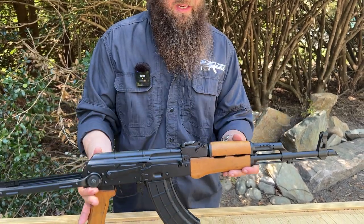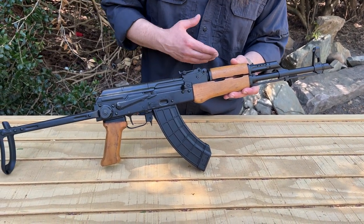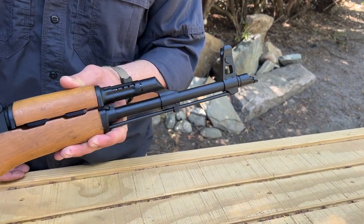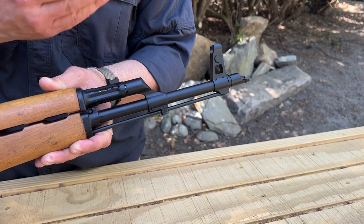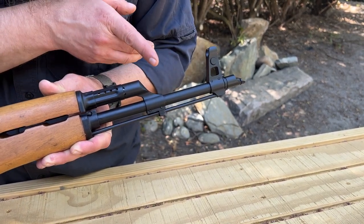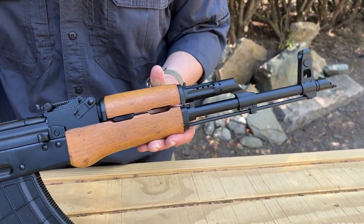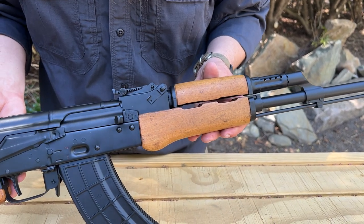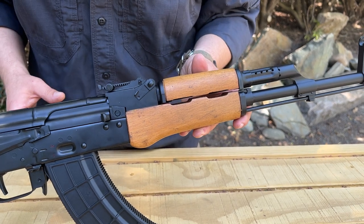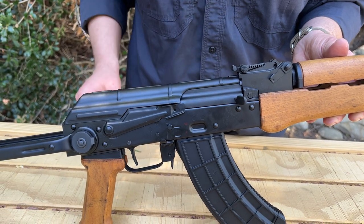Let's get inside and take a closer look at some of these different features. It does have a 14 by 1 left-hand threaded muzzle. You have a slant brake on there, which is really classic to this. As we mentioned, the chrome lined cold hammer forged barrel. We've got the wood hand guards that have this very distinctive Hungarian shape and color to them.